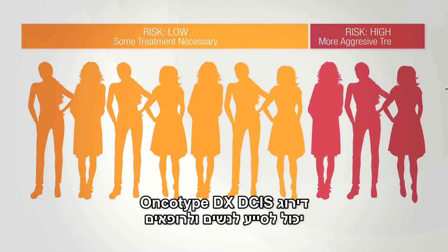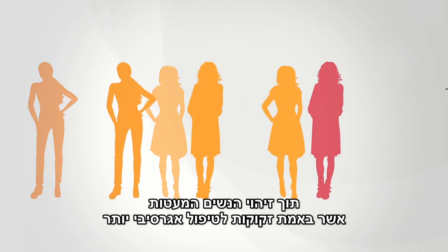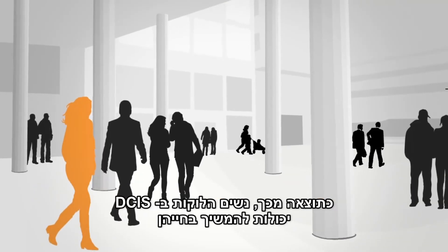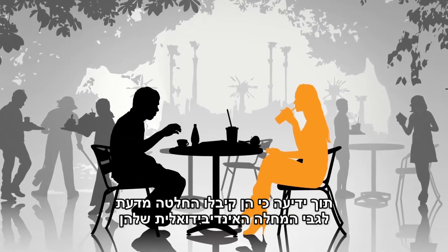The Oncotype DX-DCIS score can help women and their doctors confidently choose the most appropriate treatment — helping many of them to avoid the consequences and cost of unneeded radiation, while identifying the few who truly need more aggressive treatment. As a result, women with DCIS can move on with their lives, knowing that they've made a more informed treatment decision for their individual disease.